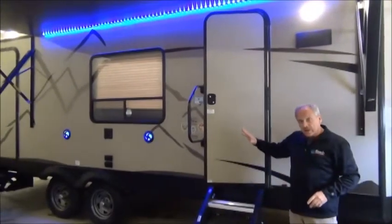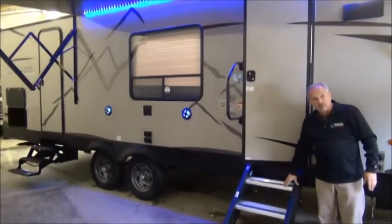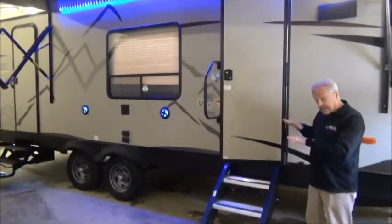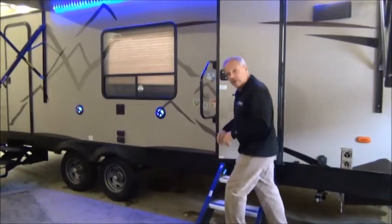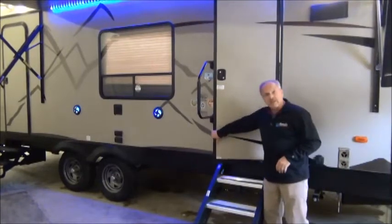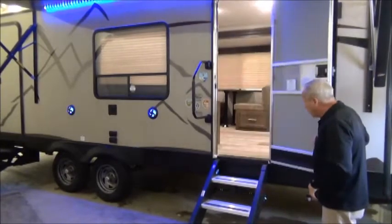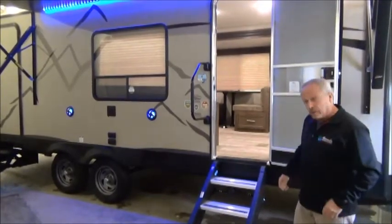There are two doors on this coach. The front door — the main door — has the stable steps. These are by Mooride, and you're going to find that you love them because they stay solid when you go to enter the trailer; there's no bounce going on. This is the friction hinge door, and you can see it just stays where you put it and doesn't flop around in the wind, giving a nice wide open feel to go inside.